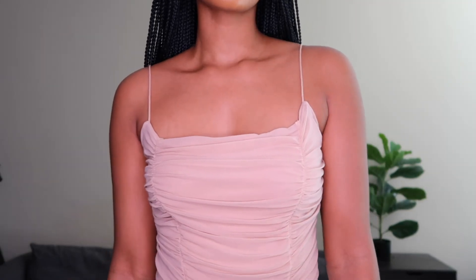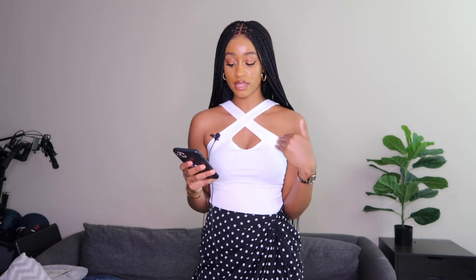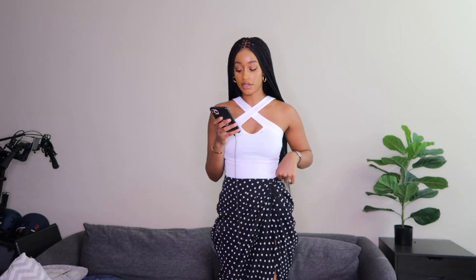Next I have this absolutely gorgeous bodysuit — nine dollars, and the quality is amazing. I got it in a small and it's not too tight anywhere. The next item is this basic crisscross front bodysuit — eight dollars, size small, and it fits perfectly. I was worried about it being see-through but it's not at all, even though I do have a black bra underneath. The quality is really really good, and I got it in both black and white — I'm so glad because I wasn't expecting this quality.